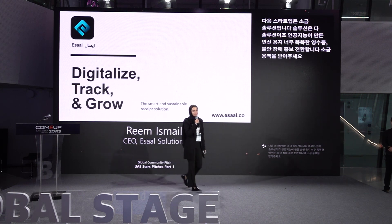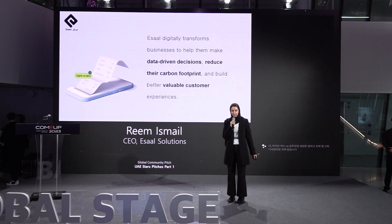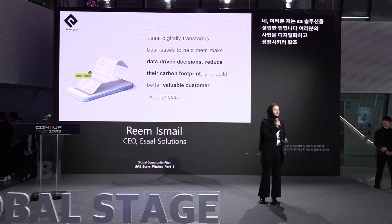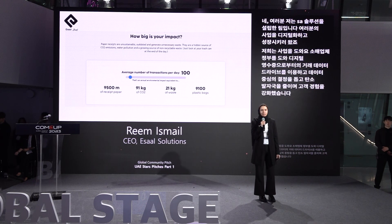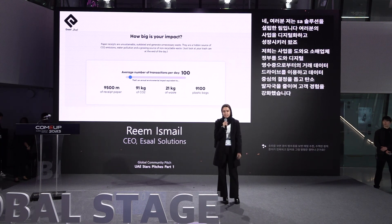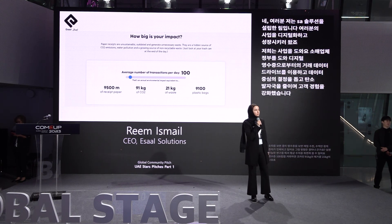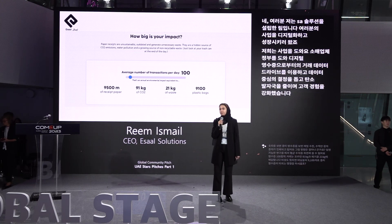Assalamu alaikum everyone. My name is Reem and I founded eSAL Solutions. We are here to digitalize, track, and grow your business. We help businesses, retailers, and governments utilize transactional data derived from digital receipts to make data-driven decisions, reduce their carbon footprint, and provide enhanced customer experiences. When it comes to paper receipts, thousands and millions of papers are printed every day. Based on our feasibility study, an average of 100 receipts is equivalent to 91 kilograms of CO2, 21 kilograms of waste, and 9,100 plastic bags — showing the importance of digitalizing and finding a feasible solution.